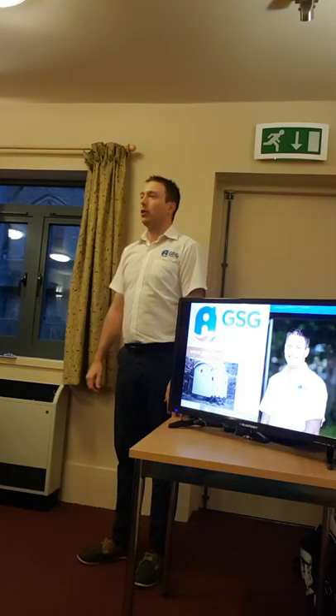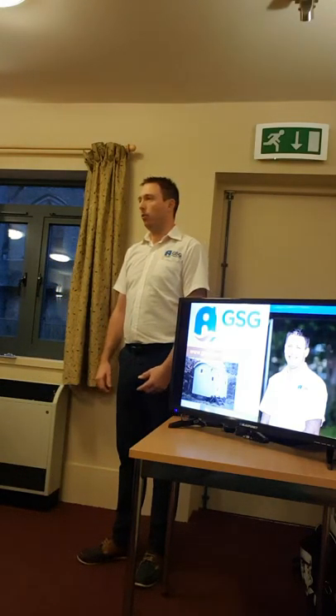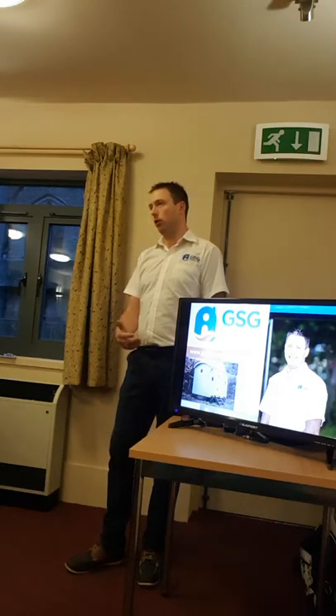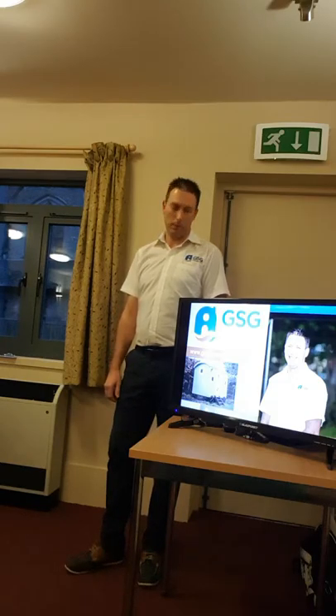Hi, good afternoon. I just thought I'd start by telling you all a little bit about how I got started, a little bit of my background, which might help you understand how I'm going forward with my business.